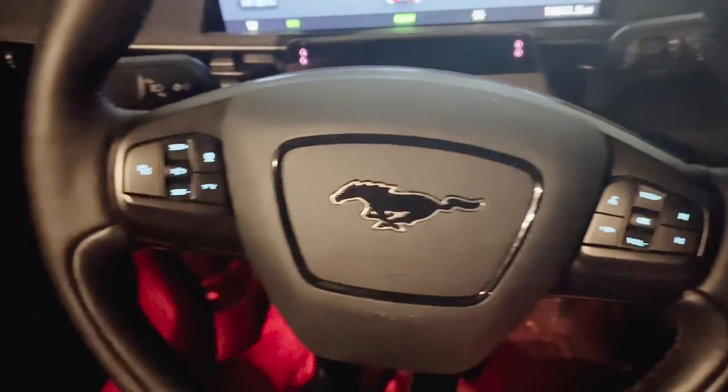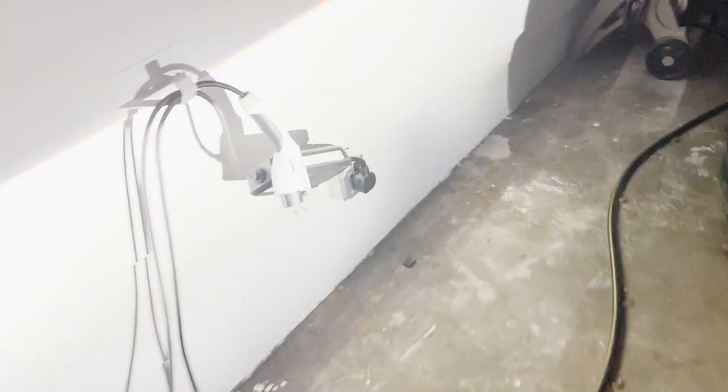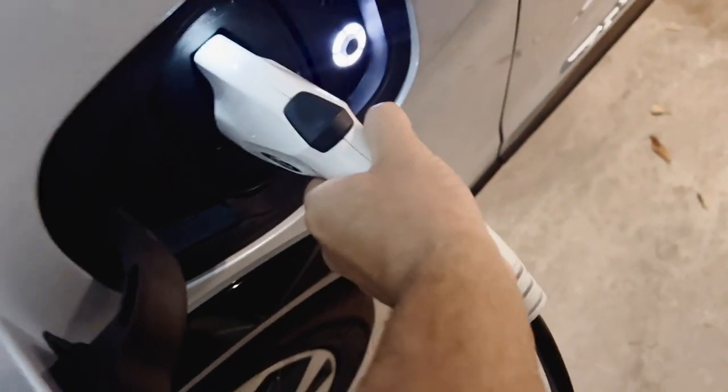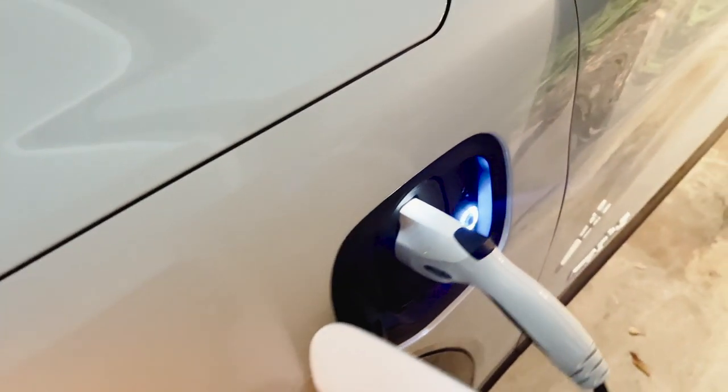Another super common question when I'm daily driving is: where do you charge it, or how do you charge it? People who don't have a Tesla or an electric car can't seem to wrap their head around the fact that you can charge your car at home. It's super easy — I literally get home, plug it in, and when I leave for work in the morning, I unplug it. I never have to go to a gas station.